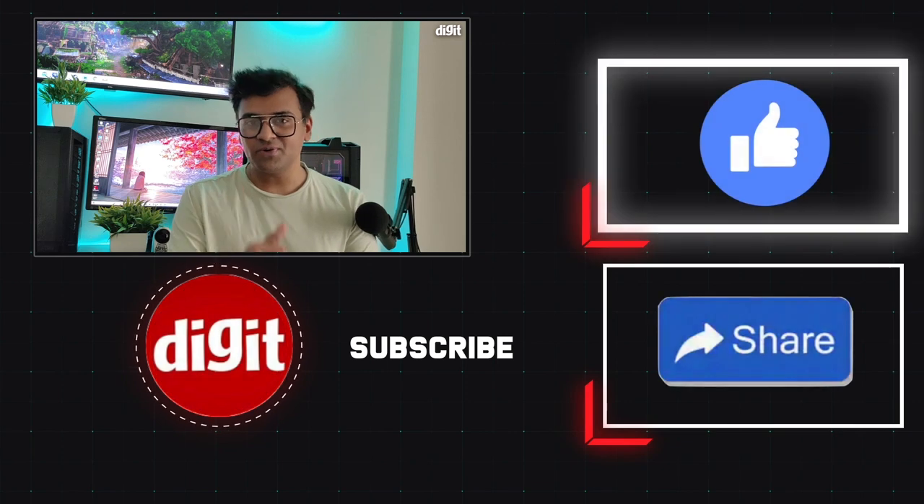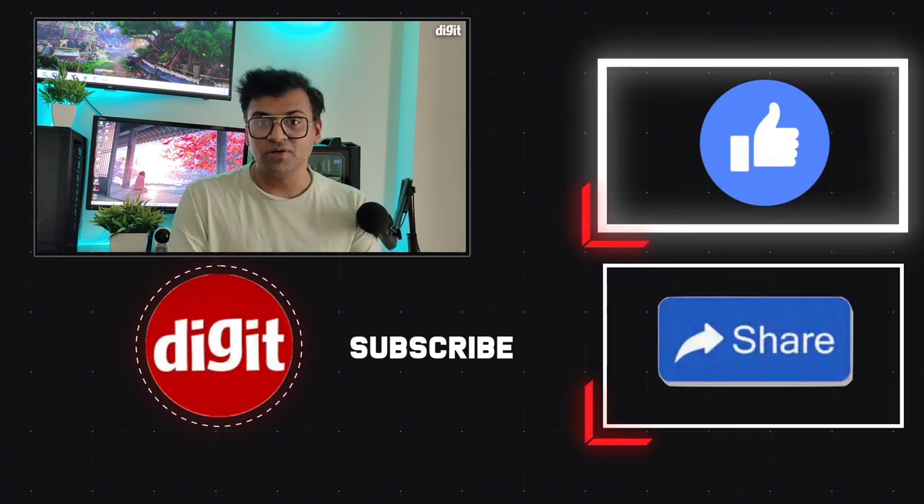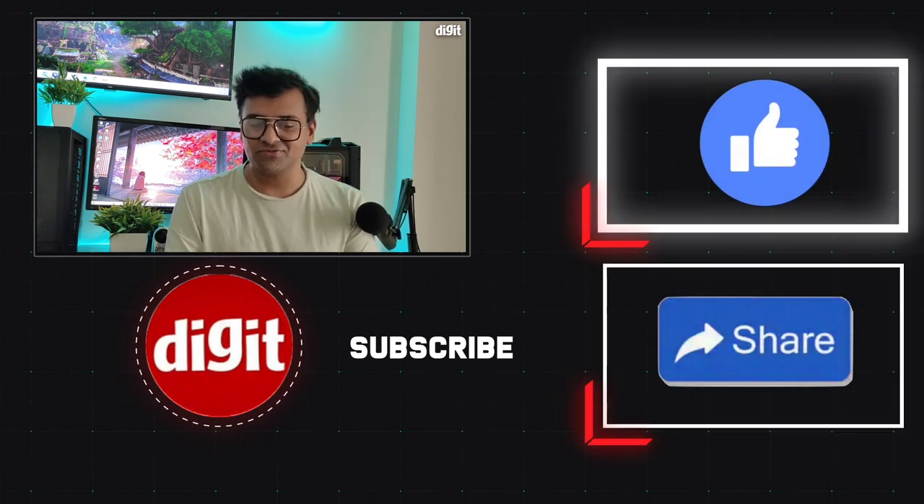That's going to do it for this video. I hope you enjoyed it. I will see you guys very soon with another laptop review. Until then, stay safe and thanks for watching.